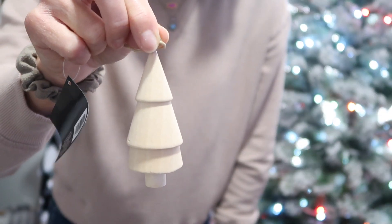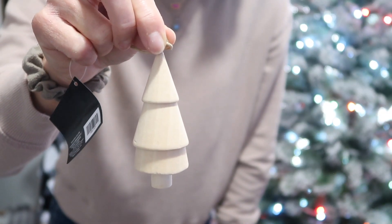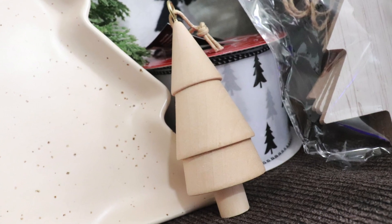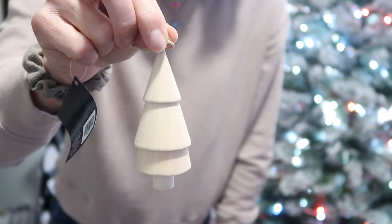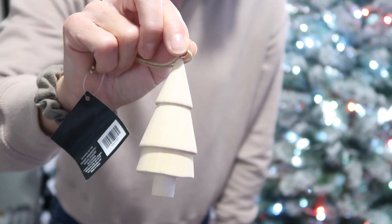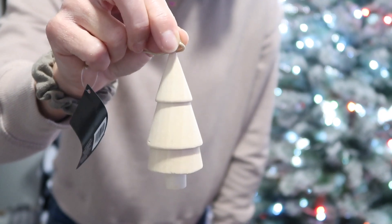Another ornament I picked up is this little natural wood tree. They do stand up on their own, so if you wanted to use them on a tiered tray or a shelf you could. They had them in three different wood tones — a mid-tone, a dark tone, and then this light natural color, which is the one I went with. I picked up three of those and the regular price was $3.99.